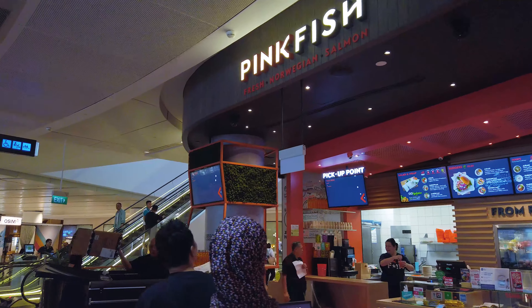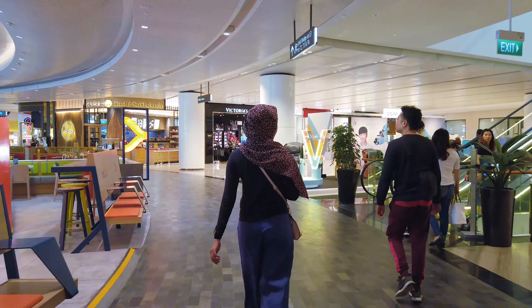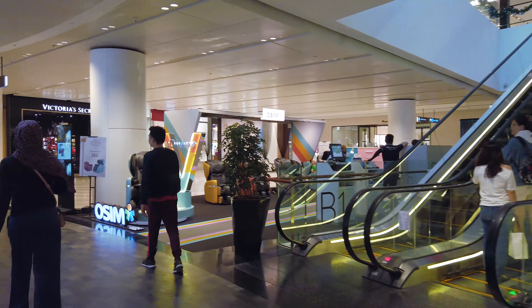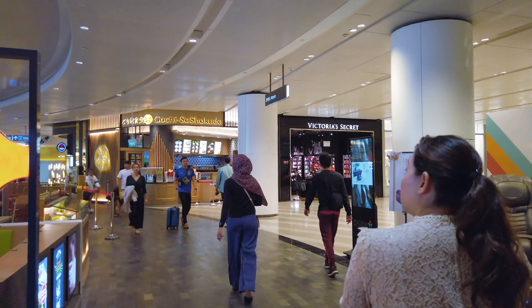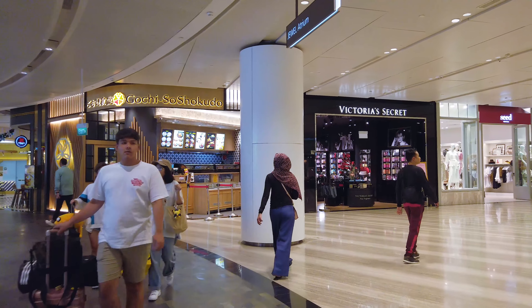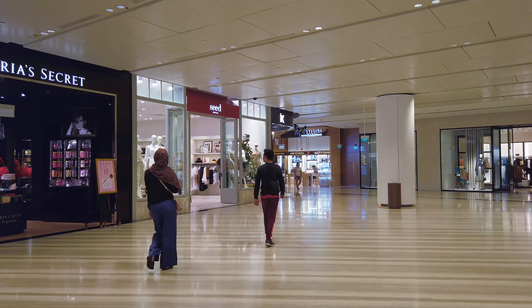So this is Pink Fish — they sell Norwegian salmon. And I am back here at where I started off. This escalator goes up to levels 1 and 2 and is on the other side of the rain vortex. Both escalators from this side and the opposite side lead directly into the opposite entrance of the rain vortex. What I'm going to do now is take a walk at the outer circle and check out some shops.